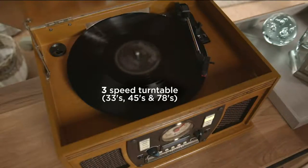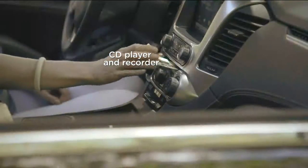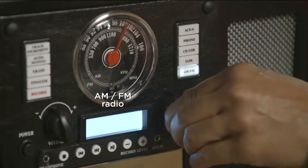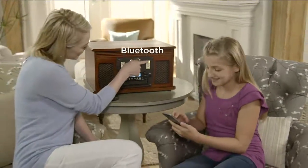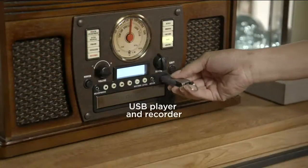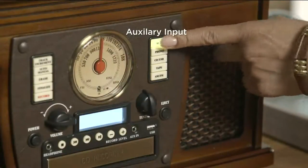To recap all the features: all three speeds of records — 33, 45, 78 — CD player and recorder, AM/FM stereo radio, cassette player, auxiliary input, Bluetooth for wirelessly streaming today's digital music through this vintage-looking unit, and a USB player and recorder so you can record and play it on your computer. You can also hardwire devices that don't have Bluetooth for even more sound.